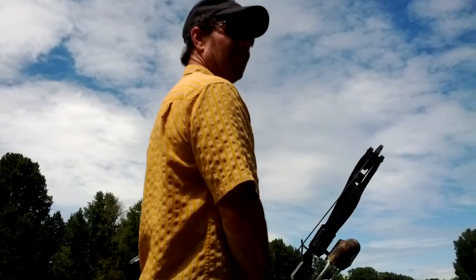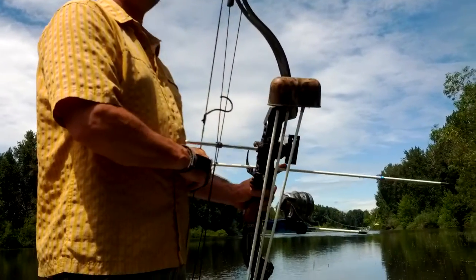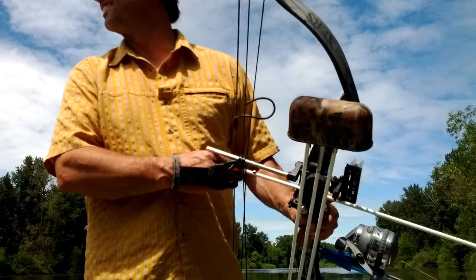Okay, here we are at our super secret bowfishing spot. Here's Troy with his setup — he's ready to go. We're going to keep it a little bit quiet here and catch him shooting and pulling in a fish.